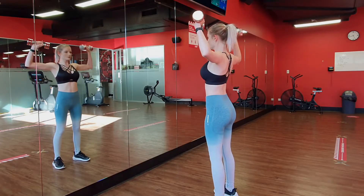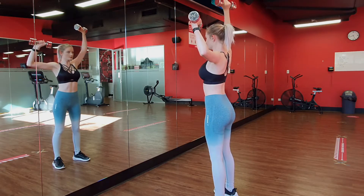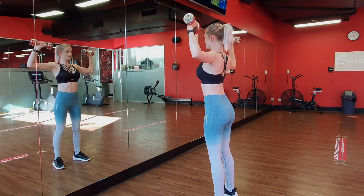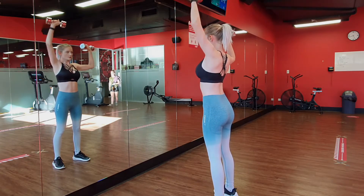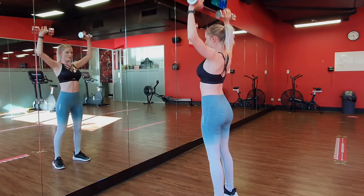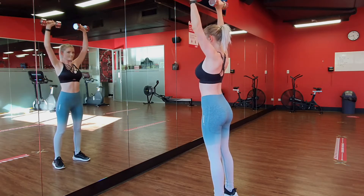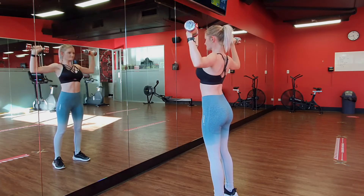Here we are going to do six single arm shoulder presses and then move straight into six double shoulder presses for three sets. Grab some dumbbells, bringing both arms up into right angles and press up with one arm, keeping the other in the right angle position. Repeat that on the other arm, then follow with six double presses — both hands pressing up into the air and back down to that right angle.